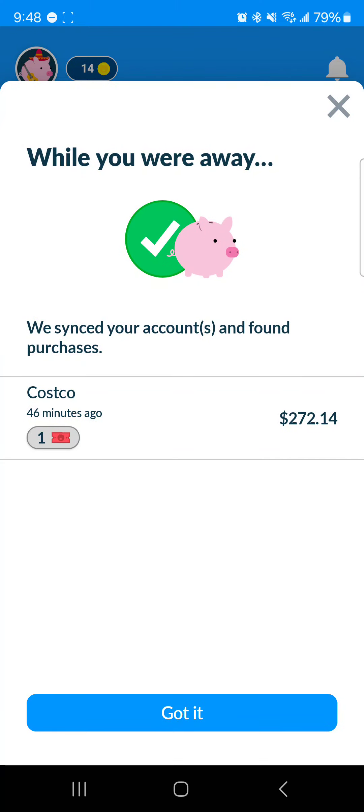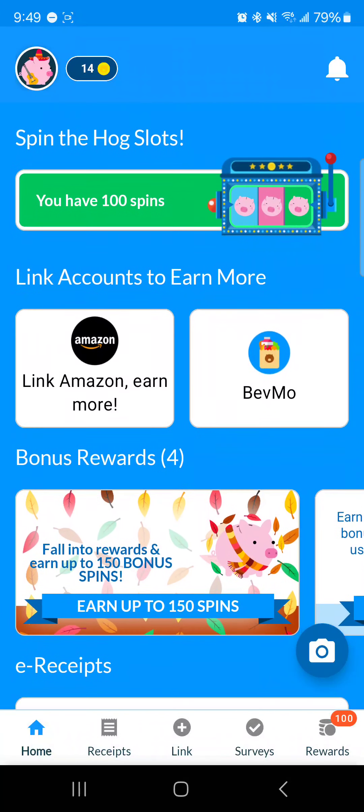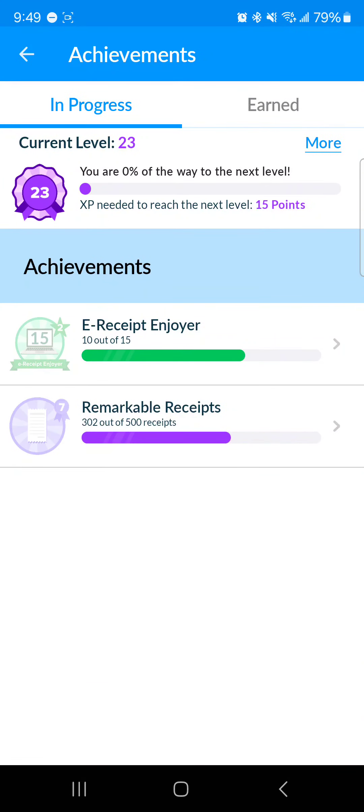Here's an online receipt I had from Costco — you can link your email and different accounts to the app. The payouts for linking them are not very good in my opinion. This one just got me one drawing ticket, one raffle ticket. The most I've ever won on any of these raffles was five coins once, so linking doesn't give you that much.